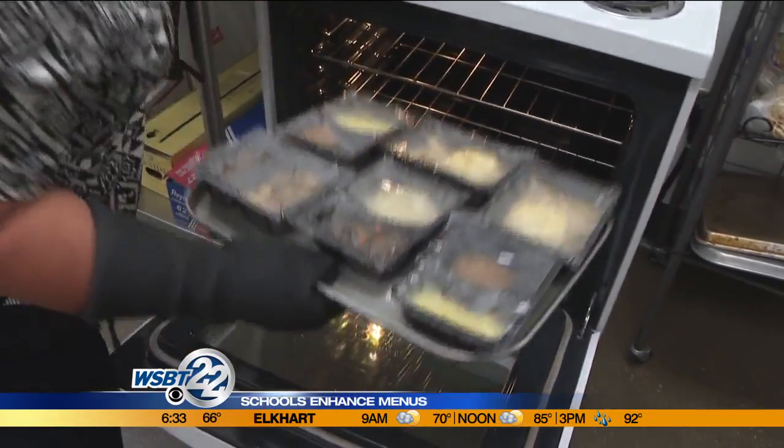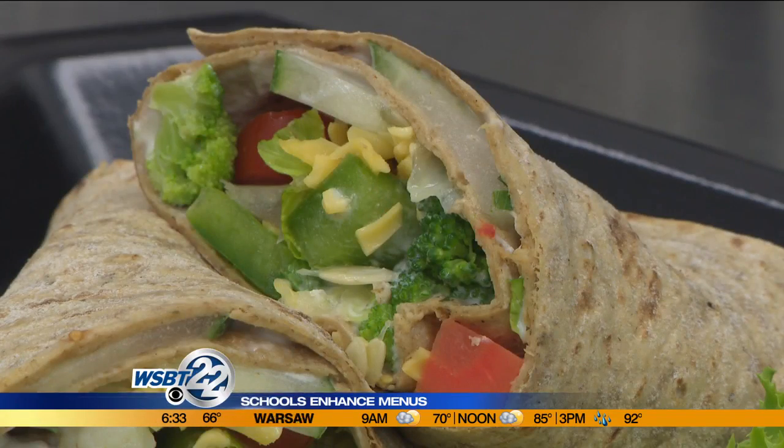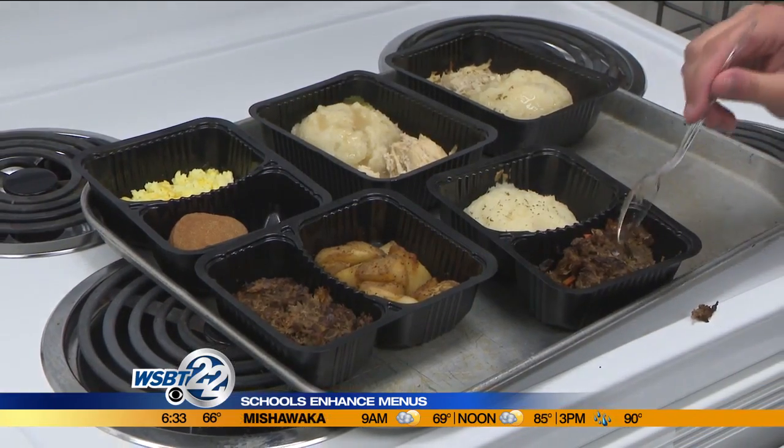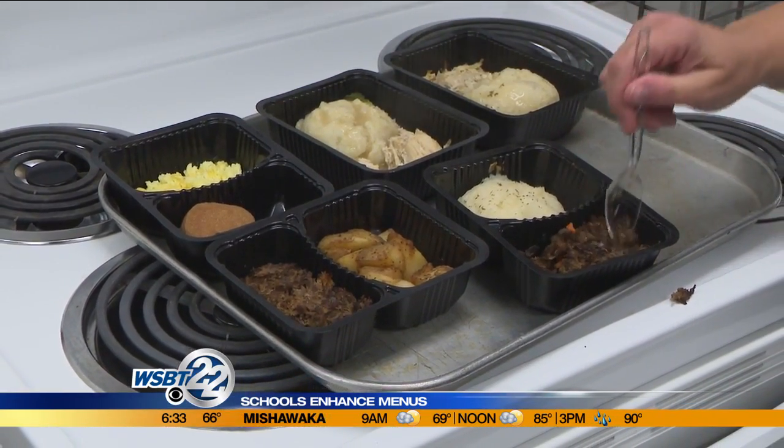Eventually, the idea is to allow kids to weigh in. As we develop these new recipes, we will go to the schools, we will hold taste testing, and we will let the kids say yes, I would like to see it on the menu, or no, didn't really care for it. That will no doubt be a challenge, as the district serves about 10,000 lunches a day.